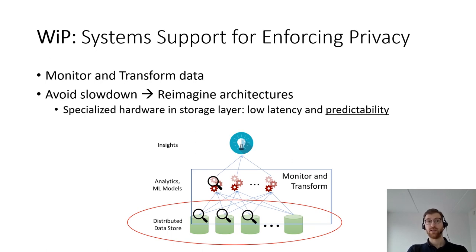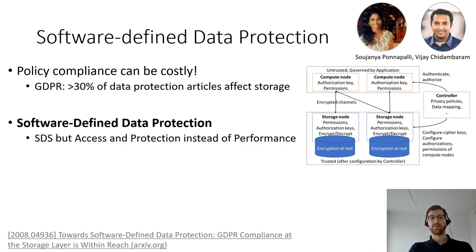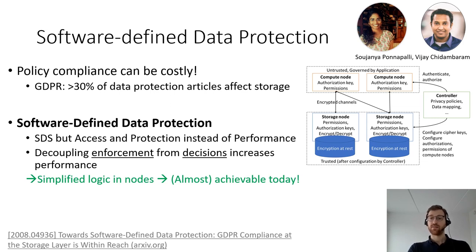I will look at two directions we are currently exploring. One direction, in collaboration with colleagues from the University of Texas at Austin, looks into how we can use smart storage nodes to enforce data protection regulations with minimal overhead. As you might be aware, GDPR and similar frameworks incur significant overhead if we cannot offload some of these operations to the storage. What we propose is a software-defined approach where we look at the storage as an enforcement layer that doesn't take decisions, dedicating decision-making to a software controller. This is similar to software-defined storage, but we look at access and protection instead of performance-related issues. As a result, we can simplify processing requirements inside the nodes.